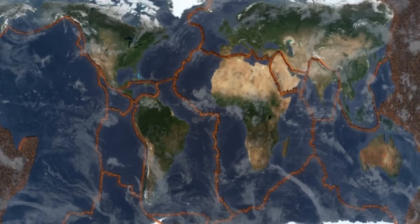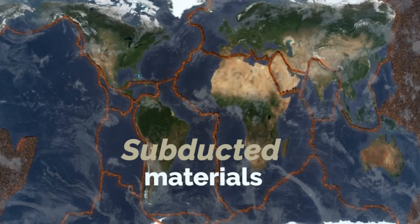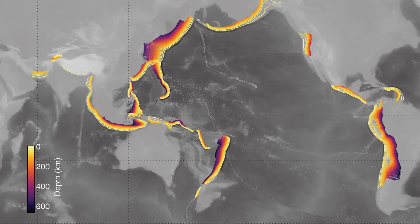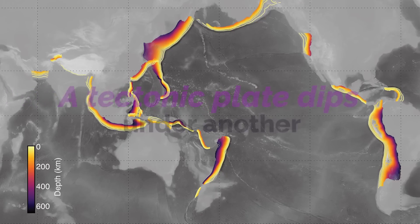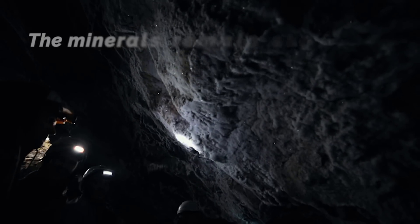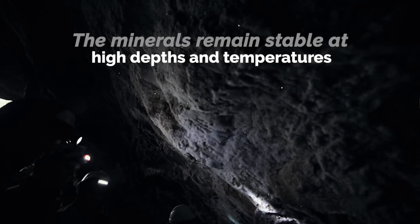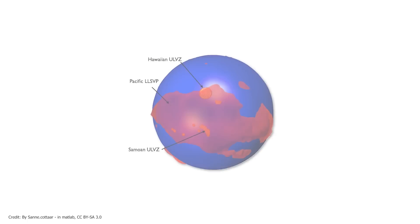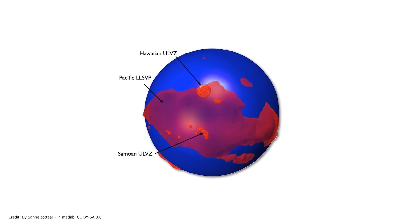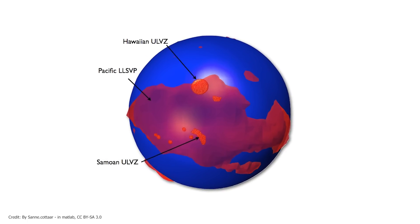One of the most popular theories about their formation is that they are related to subducted materials. Subduction occurs when one tectonic plate dips under another and sinks into the Earth's mantle. The minerals found in these plates can remain stable at very high depths and temperatures, and can therefore be transported to the core-mantle interface. These subducted minerals are believed responsible for the density and composition differences that characterize ULVZs.